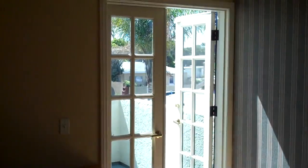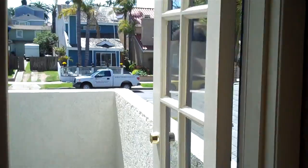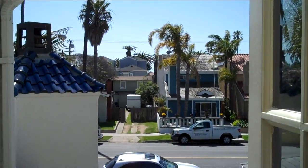Here is the home office with built-in desks and its own small deck with a great little view. You've got a large desk here with uppers and a smaller one with a library unit above it.